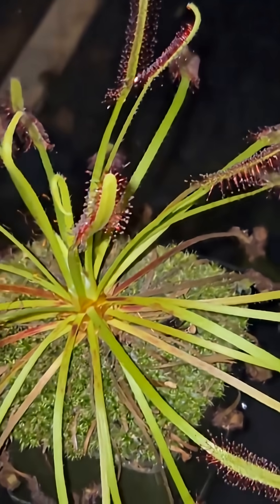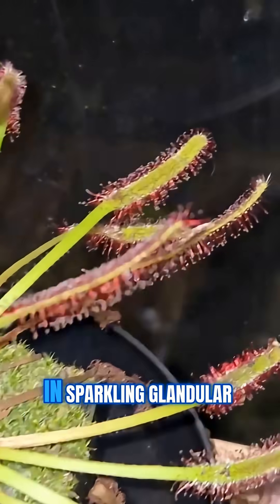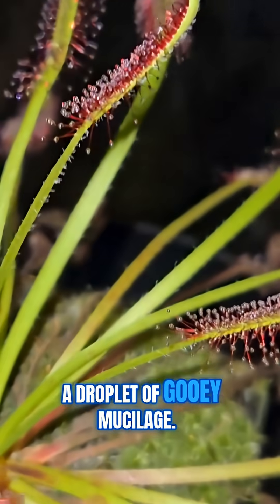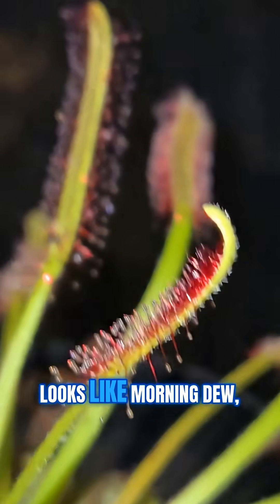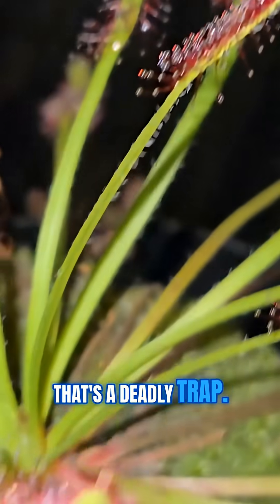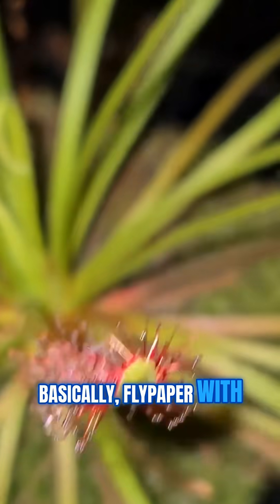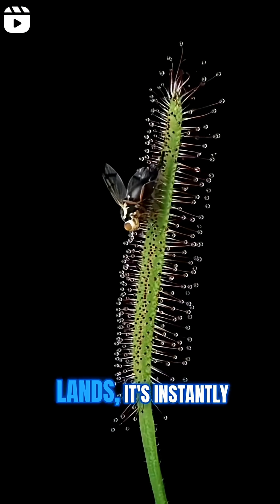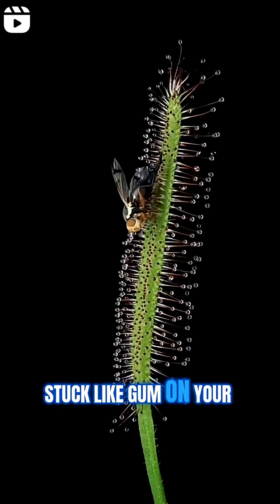Here's how they roll. Their leaves are covered in sparkling glandular hairs, each tipped with a droplet of gooey mucilage. Looks like morning dew, right? Wrong. That's a deadly trap — basically flypaper with attitude. When an unsuspecting insect lands, it's instantly stuck, like gum on your shoe.